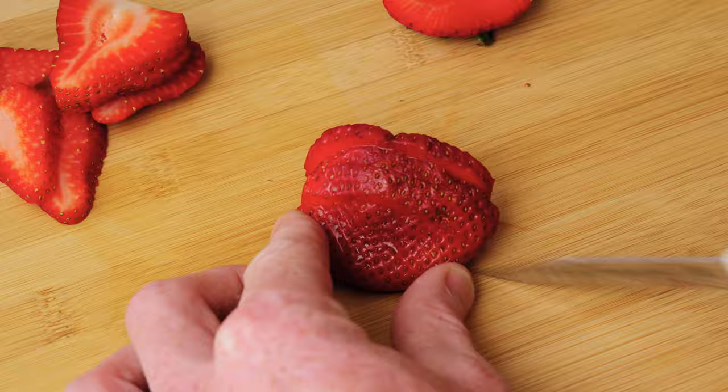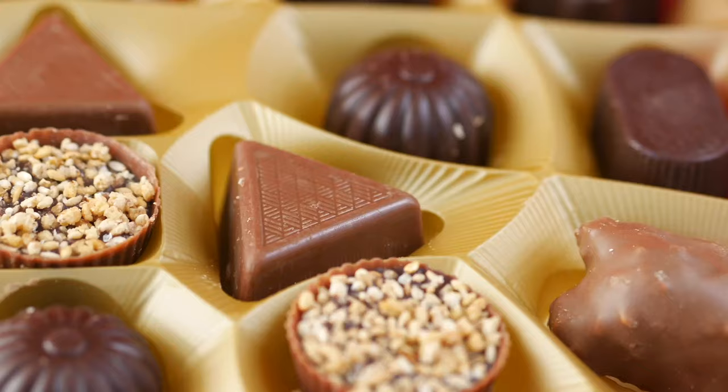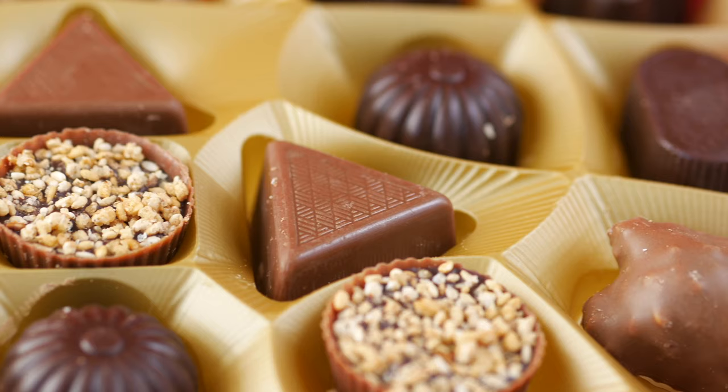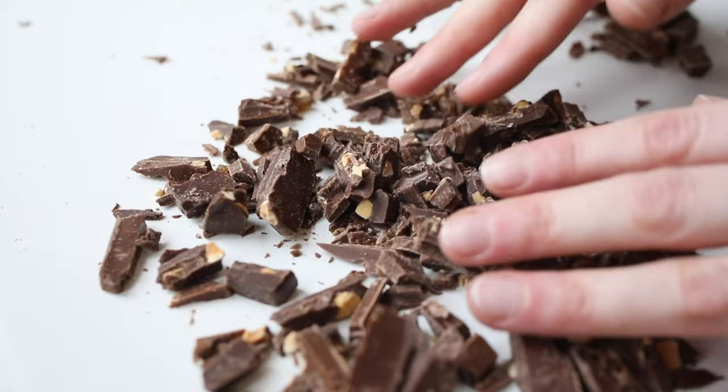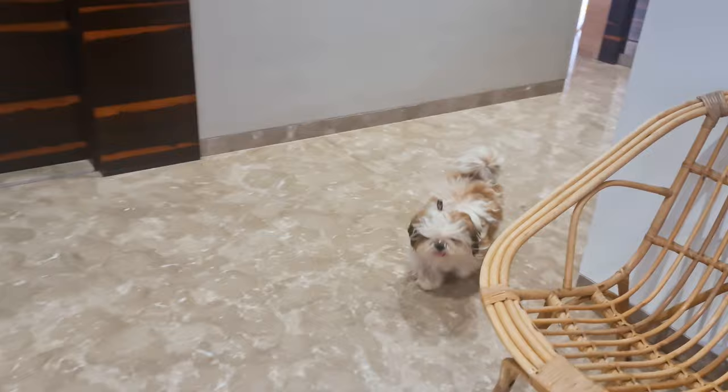Now, let's move on to the foods that should be avoided, starting with chocolate. Chocolate contains a chemical called theobromine, which can be harmful or even deadly to dogs. Even small amounts can cause vomiting, diarrhea, and tremors, and large amounts can lead to more serious problems such as kidney failure. It's best to keep chocolate out of reach of your Shih Tzu at all times.